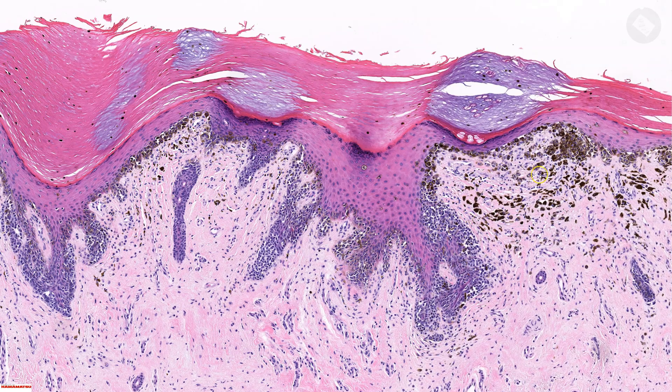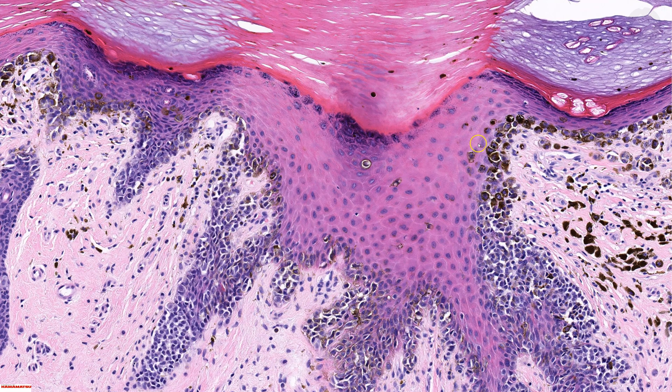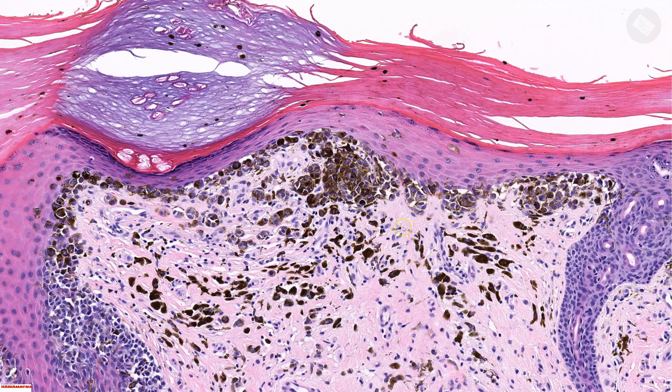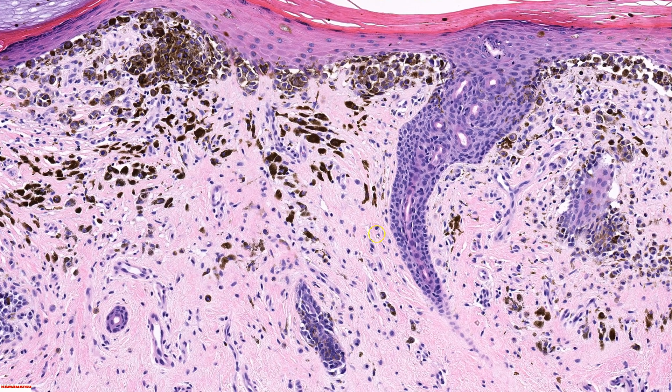Note that I haven't really talked about pagetoid spread yet. Pagetoid spread is here — these cells are pagetoid melanocytes. Melanomas often have pagetoid melanocytes, but acral nevi — benign acral nevi — can look kind of weird. They can have bigger nuclei and they can have pagetoid melanocytes as well. So pagetoid spread by itself in acral skin doesn't definitively make a diagnosis of melanoma. What I really like to see is severe nuclear atypia and confluent growth — ideally those two things together.